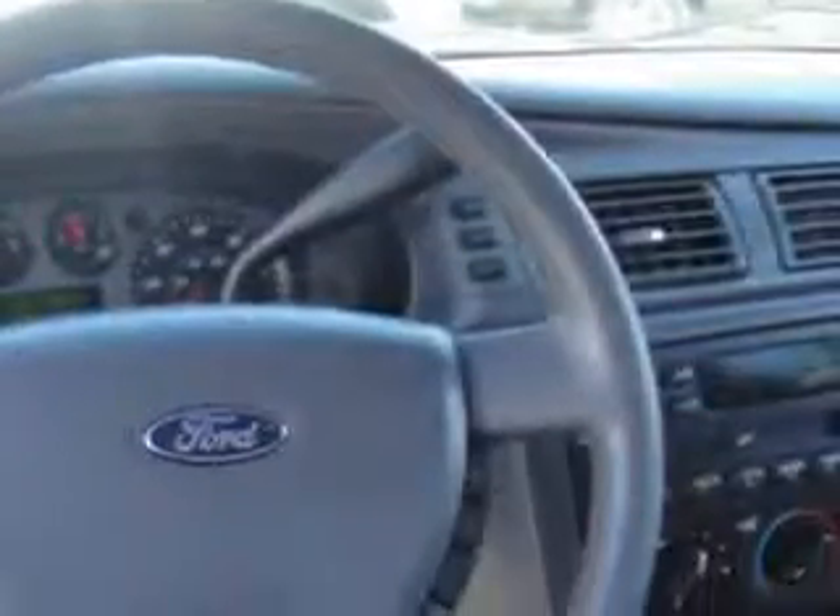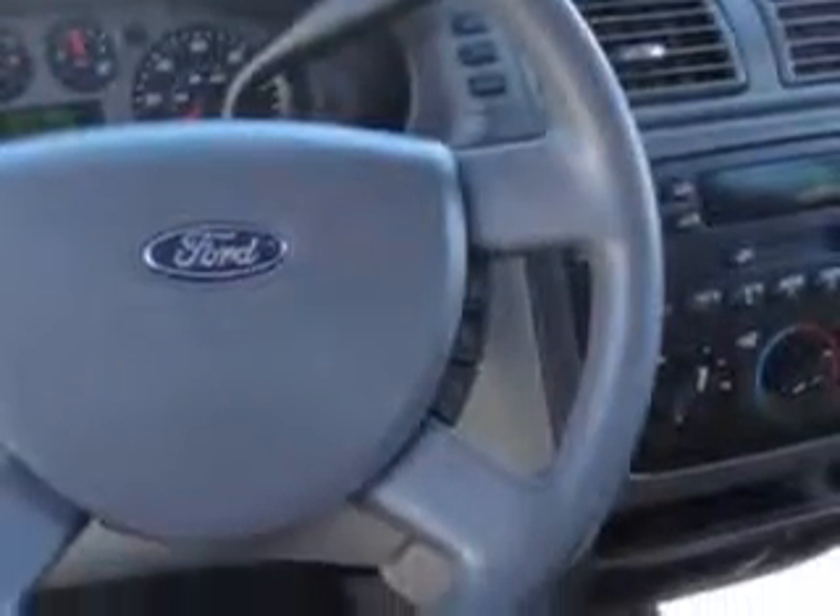Power steering, power door locks, power windows, cassette player, and much more. Enjoy the drive, have peace of mind, and drive your entire family in this 04 Ford Taurus. See us at Beach Cars today.